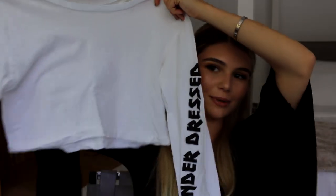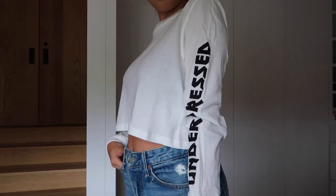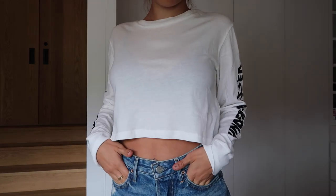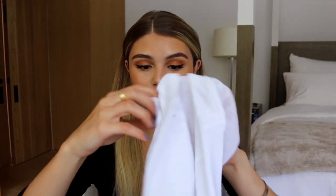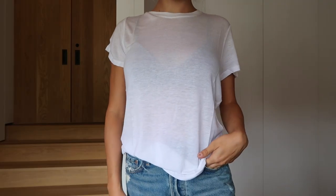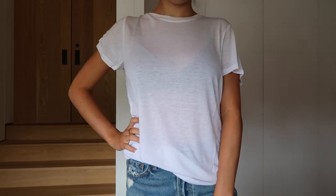Next up is one of my favorite tops at the moment — it's just this long-sleeve white crop top. You might have seen me in it on Snapchat; I wear it all the time. One side says 'underdressed' and the other side says 'over educated' on the sleeves. It's just a basic t-shirt but it looks really good. This is literally the softest shirt ever — I'd recommend this plain white t-shirt to anyone. Everyone needs a simple basic white tee — you can find them at Target or anywhere.